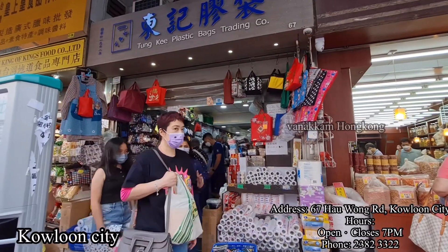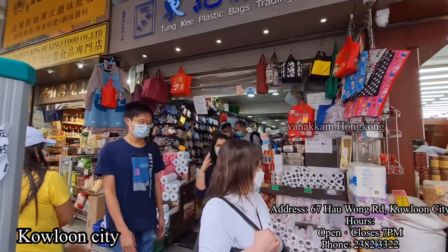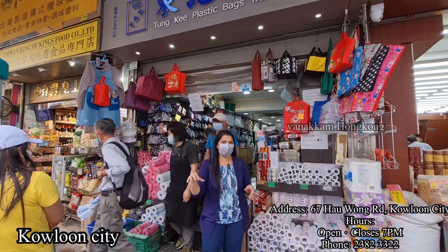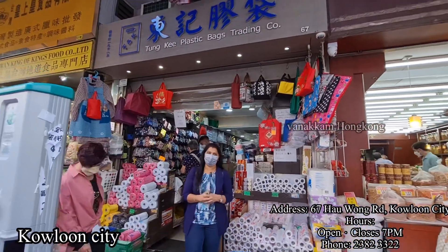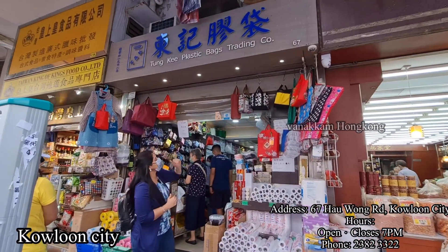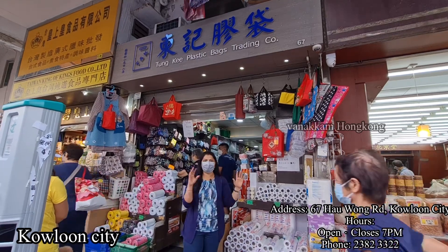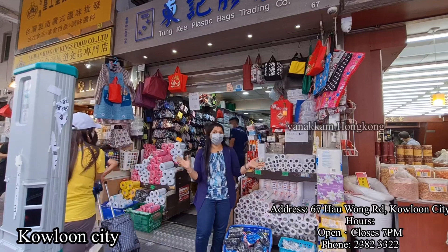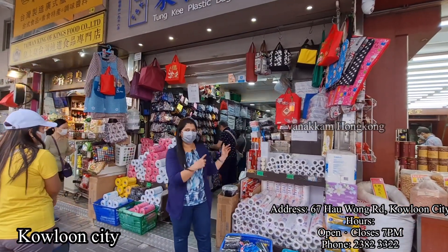In this video, I will tell you about Use & Throw boxes. There is a place in Kowloon City Market. There is a Tunky Plastic company there where you can find all types of Use & Throw boxes in every size, including Use & Throw covers. I will tell you about the details.